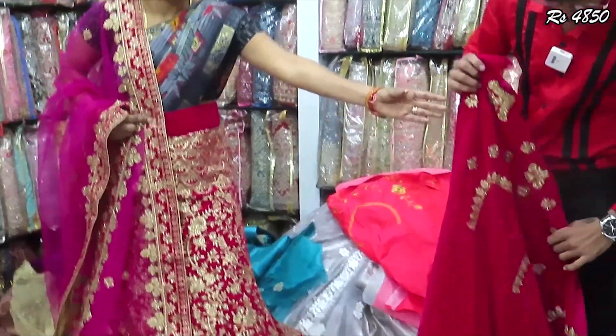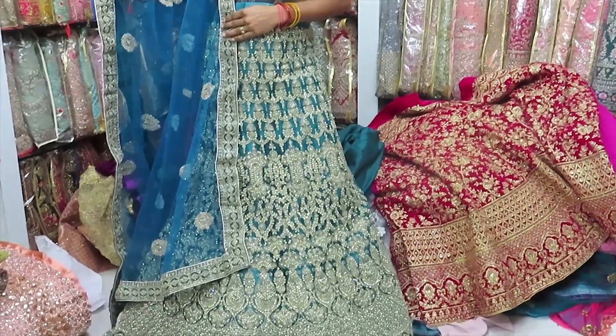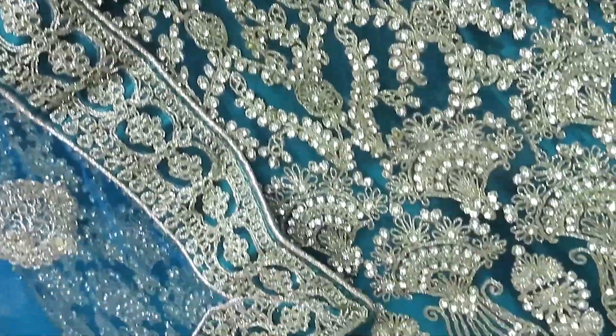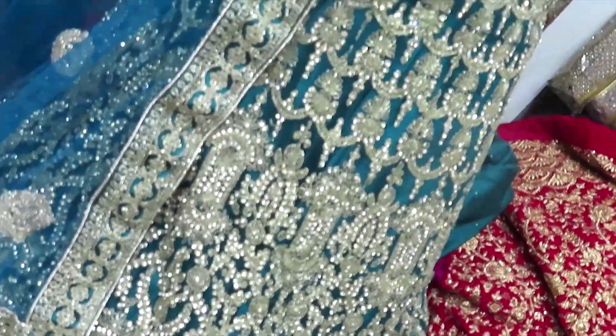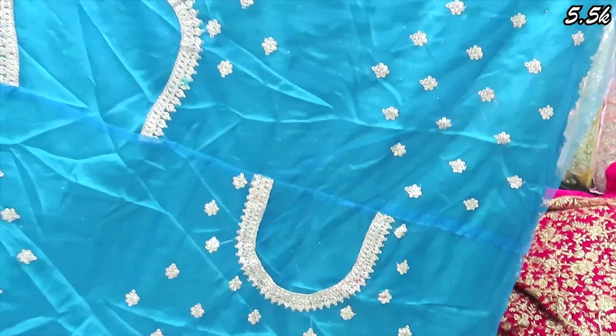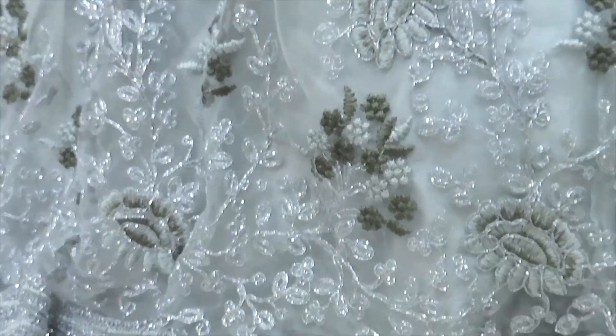You can see the colors with full silver work and full and full heavy work. Extra can-can and double can-can are also available. You can use the price of $5,500. The colors available — the price is $5,800.